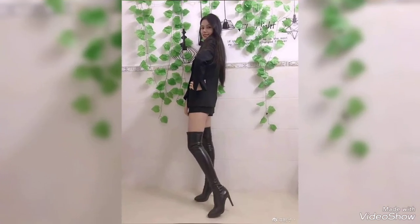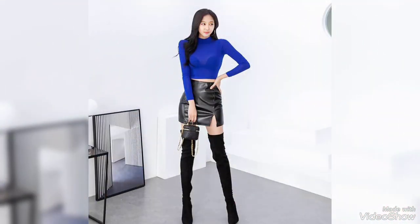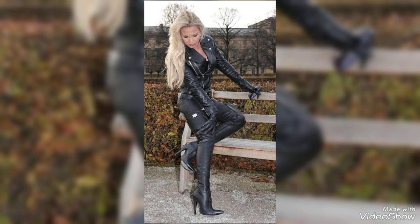You will feel like a fashion icon in these high heel boots. I hope you are really enjoying today's video — please don't skip, watch till the end.